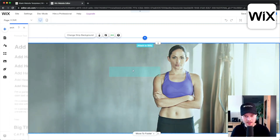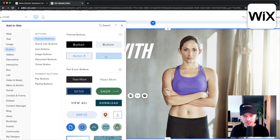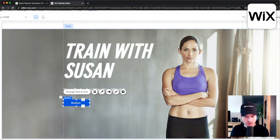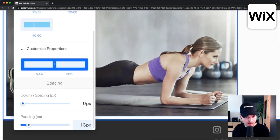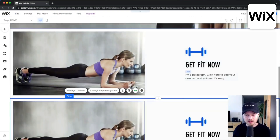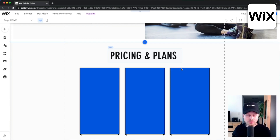Wix also has a drag and drop website builder just like Squarespace, allowing you to place elements anywhere on the page. Compared to Squarespace, the Wix website builder gives you even more flexibility and customization options when it comes to the design of your website. However, in my experience it's a lot easier to make mistakes and misalign elements on Wix, just because of how much control they give you.